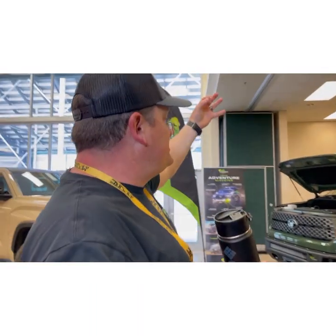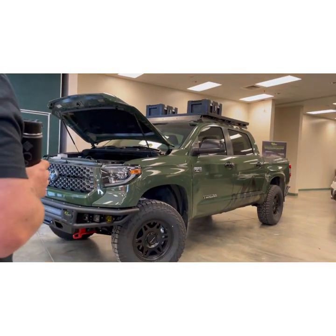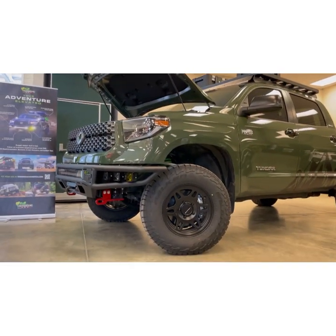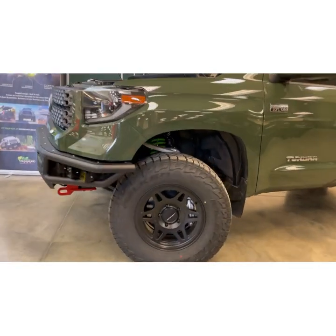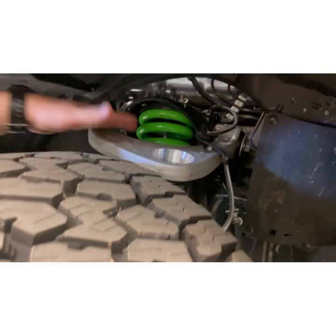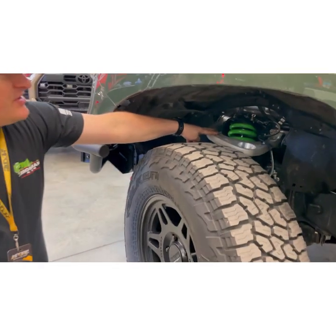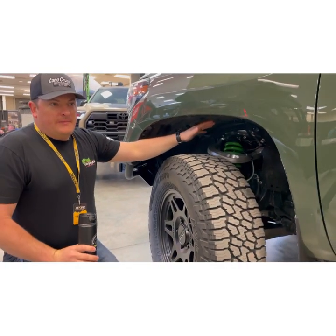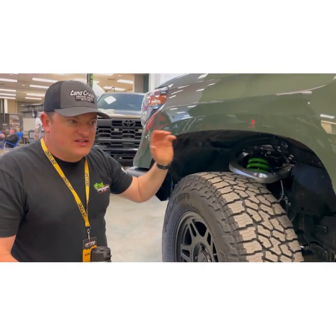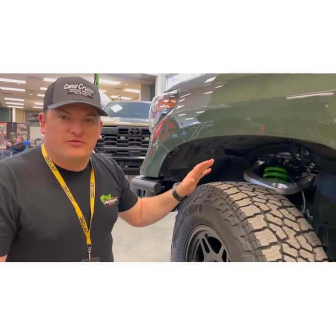The piece de résistance is this beautiful green Tundra that Michael, Jake, and the team put together. We've got our Foam Cell Pro three-and-a-half-inch lift on here, with our Pro Forward upper control arms to get your caster angle back where it needs to be. Our Foam Cell Pro adjustable coilovers — these shocks are just shy of a three-inch diameter, so they're massive, with tons of oil capacity and exceptional performance both off-road and on-road so you don't ruin your daily driver.